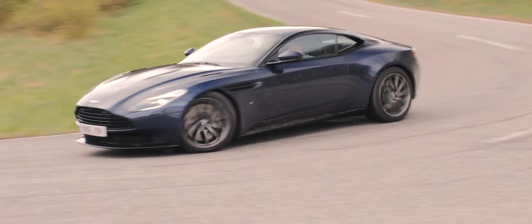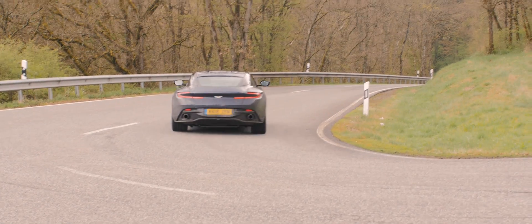Niet alleen het circuit is leuk, ook de wegen eromheen zorgen voor genoeg plezier. Wij zijn de komende dagen op weg met Aston Martin's allernieuwste, de DB11.